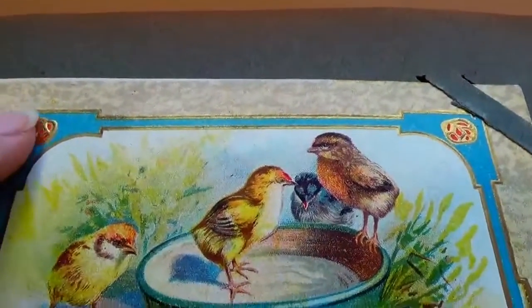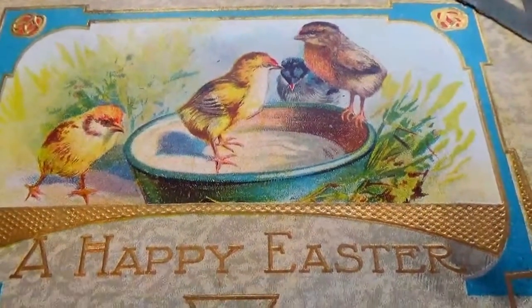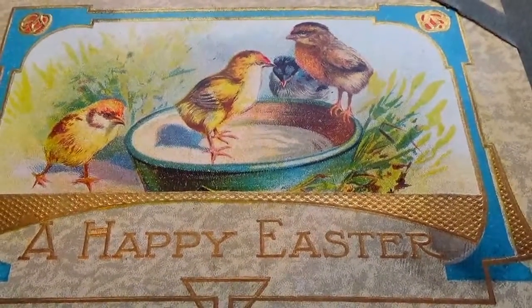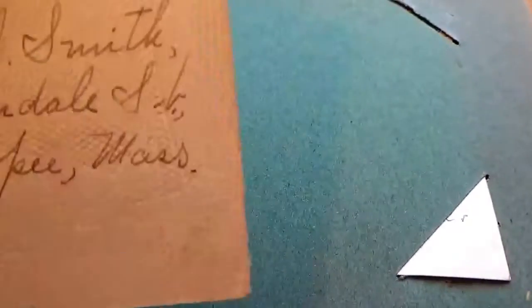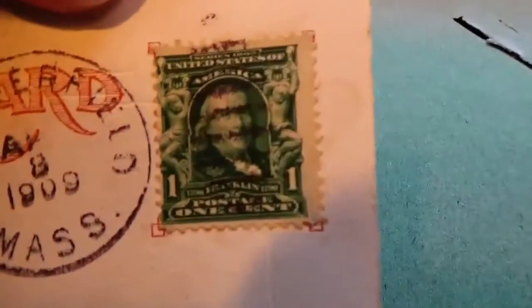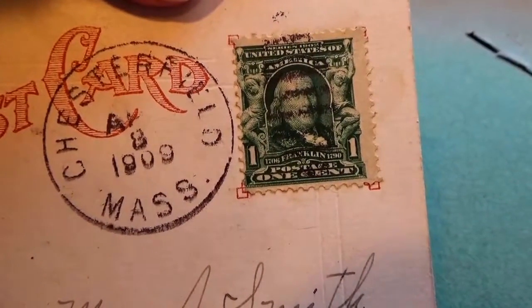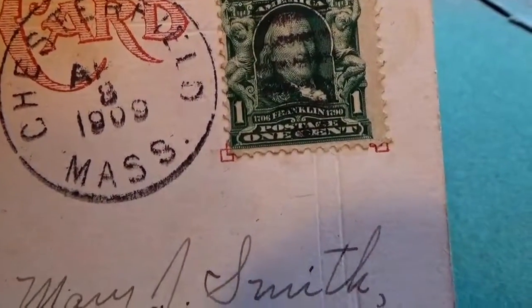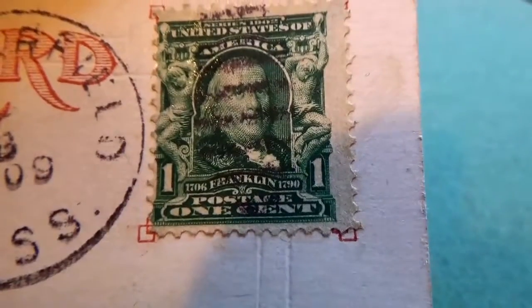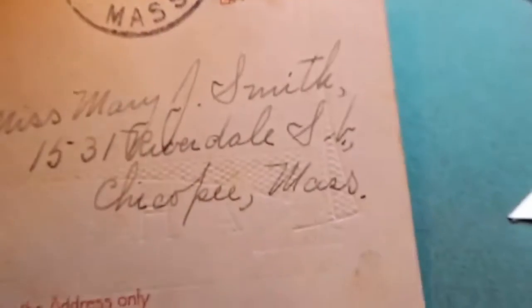Oh, that's pretty — I like that. A little design there in the corner. Happy Easter. Let's see what we got on the other side here. Nice one. 1909. Wow, a 1909 card. Very nice.